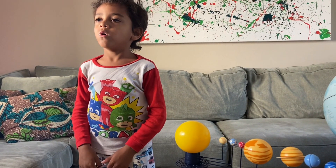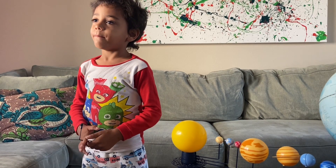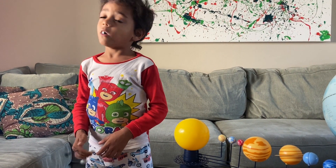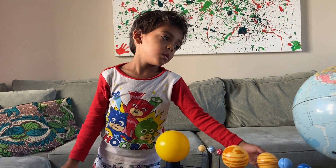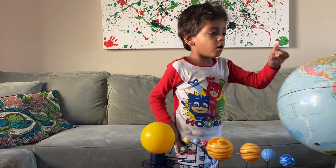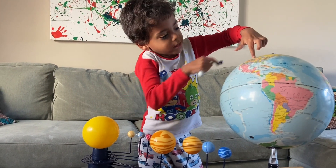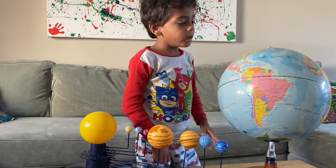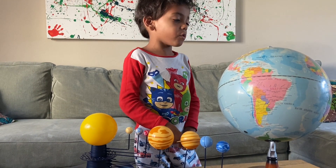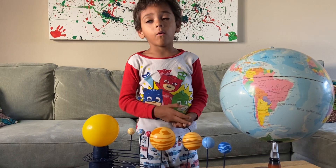Earth is the biggest planet that you can step on. Other planets, like these huge planets, are called the gas giants. They're not rocky like Earth's moon. Like, you can't point your finger through this globe because it's rocky, and Earth is rocky. But gas giants are not rocky.